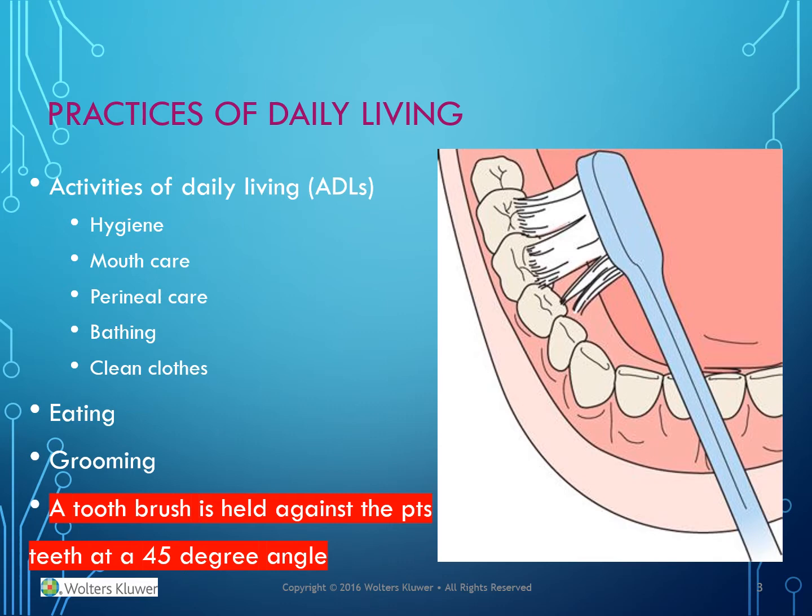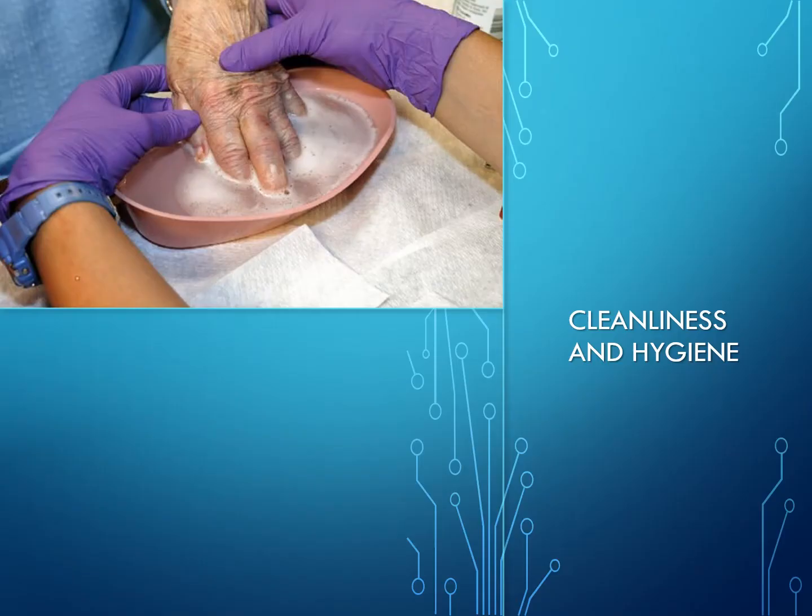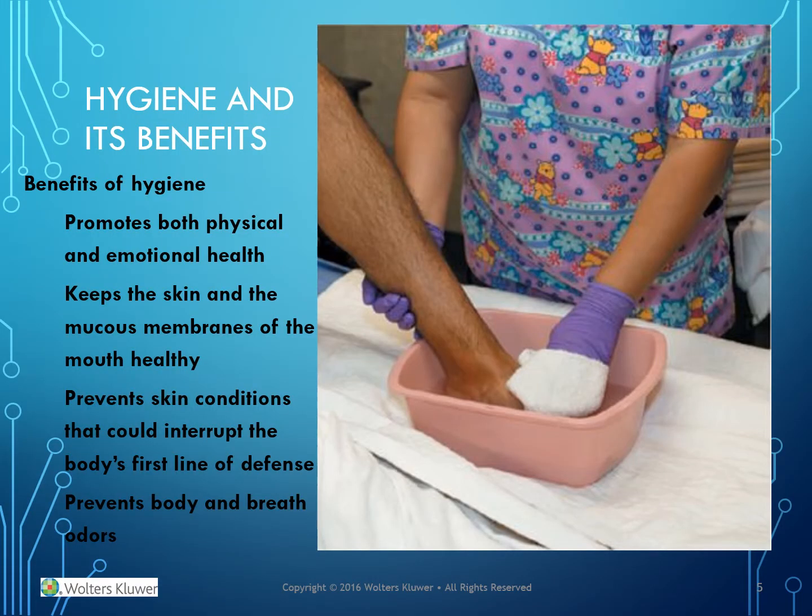A toothbrush, when used, is held against the patient's teeth at a 45-degree angle. The benefits of hygiene include: it promotes both physical and emotional health, it keeps the skin and the mucous membranes of the mouth healthy, it prevents skin conditions, it could interrupt the body's first line of defense, and it also prevents body and breath odors.